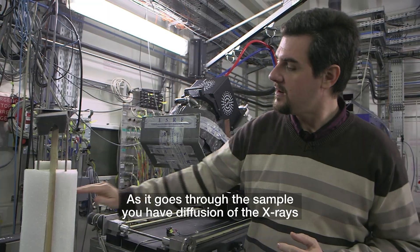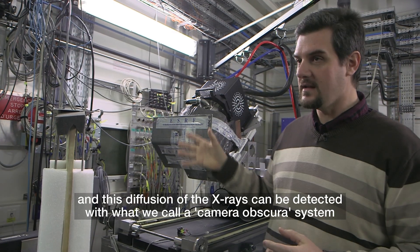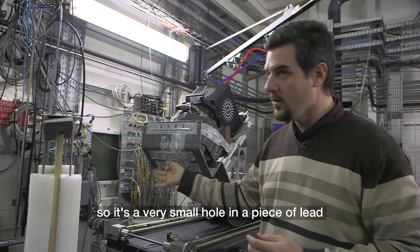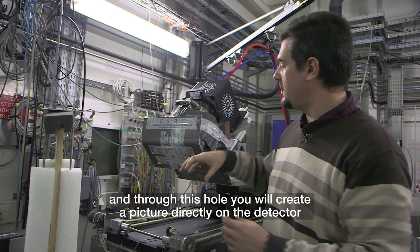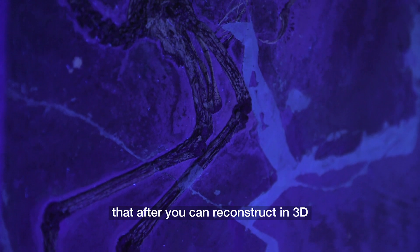As it goes through the sample, you have diffusion of the X-rays, and this diffusion can be detected with what we call a camera obscura system — a very small hole in a piece of lead. Through this hole, a picture is created directly on the detector, which you can then reconstruct in three dimensions.